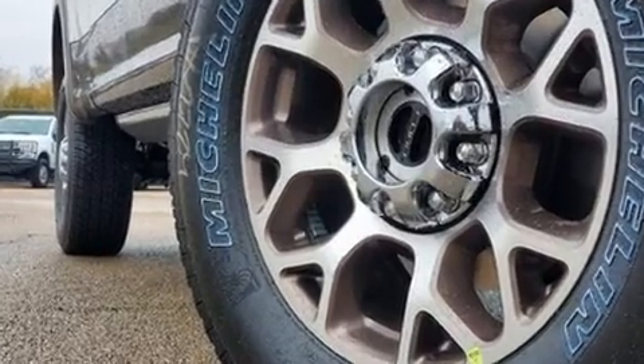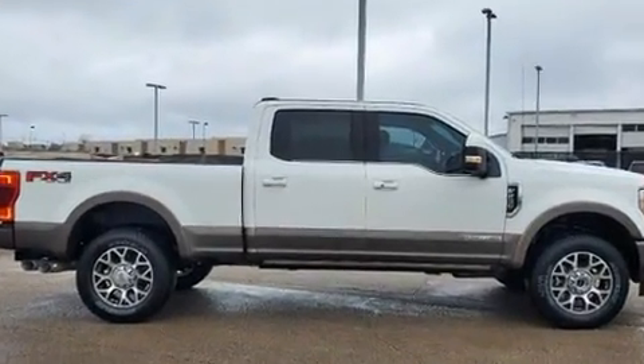The engine breathes better thanks to a turbocharger, improving both performance and economy.